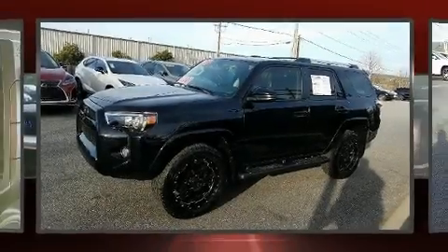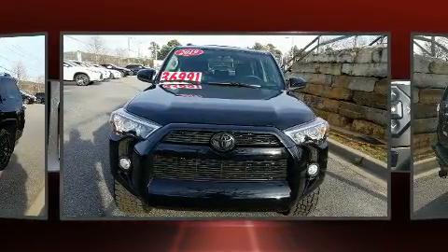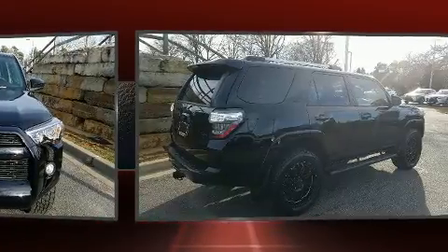Take command of the road in the 2019 Toyota 4Runner. With less than 10,000 miles on the odometer, this four-door sport utility vehicle prioritizes comfort, safety, and convenience.